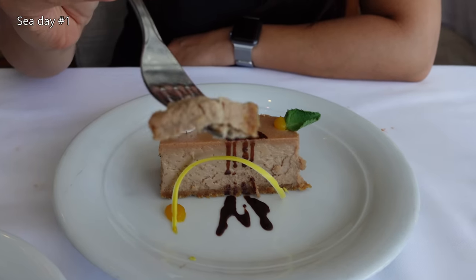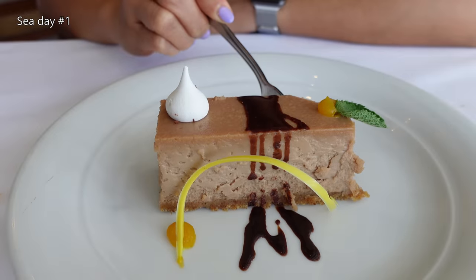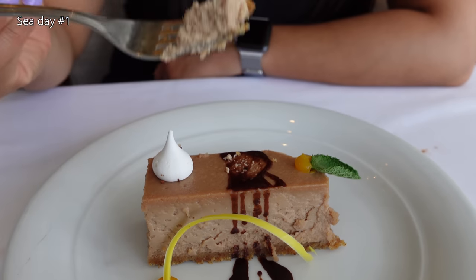Chocolate cheesecake. I definitely taste the cheesecake for sure. Try something with the chocolate here. That's very unique. It's okay.